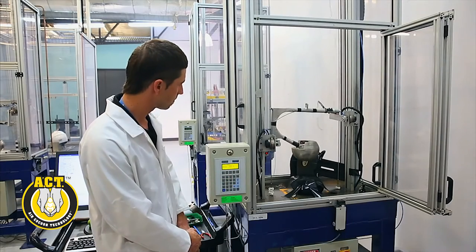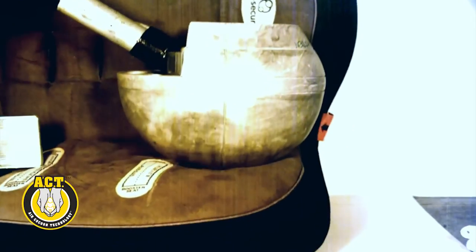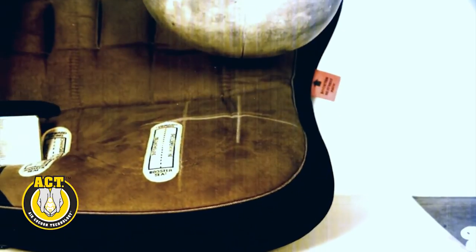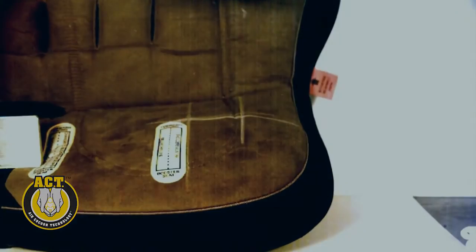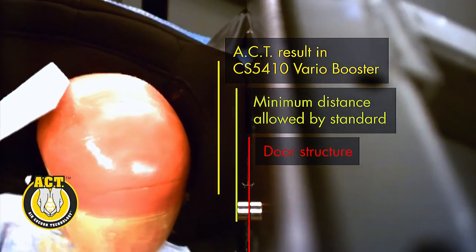ACT integrated child restraints are able to significantly exceed the side impact and energy attenuation requirements of the Australian standard with no supplementary devices or materials. Other child restraints have no option but to add on airbags, air cushions, and other ancillary materials in order to achieve a comparable result.